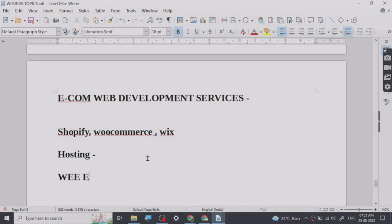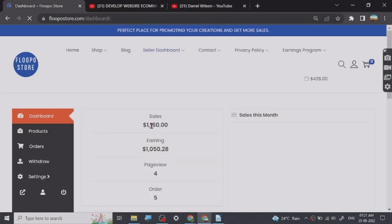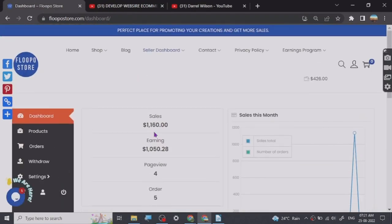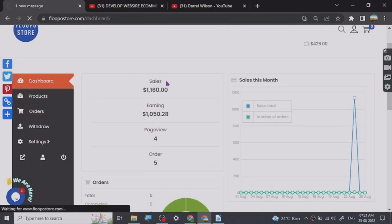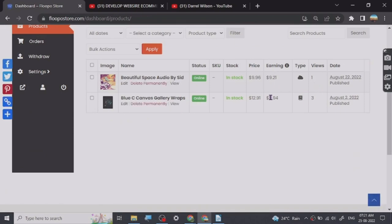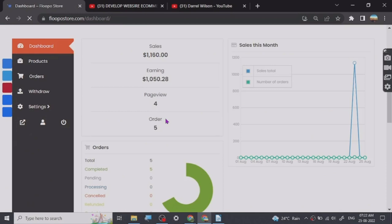On this website you can create your own free ecommerce platform. Here is my dashboard — let me show you my products. I have two products here and I have already got some orders too. Let me show the orders — yeah, I have got about five orders.